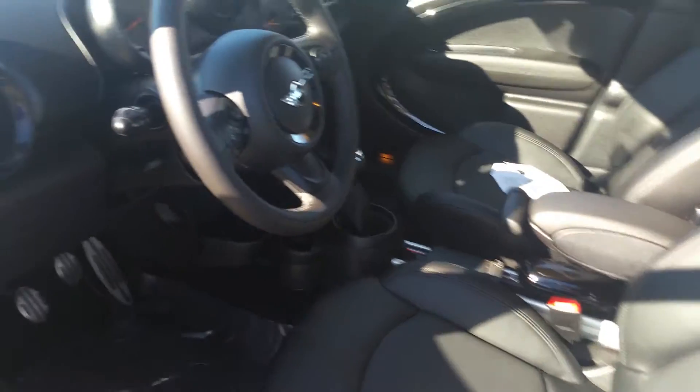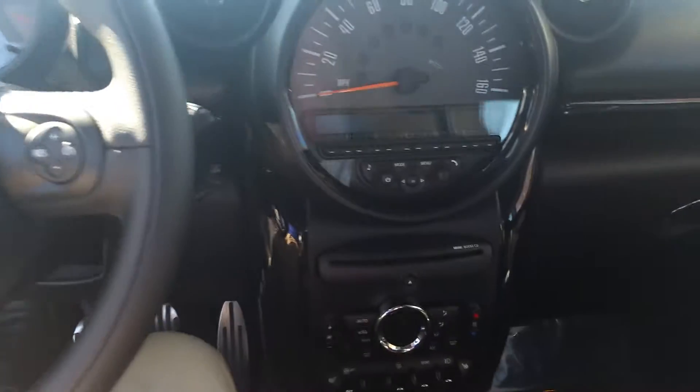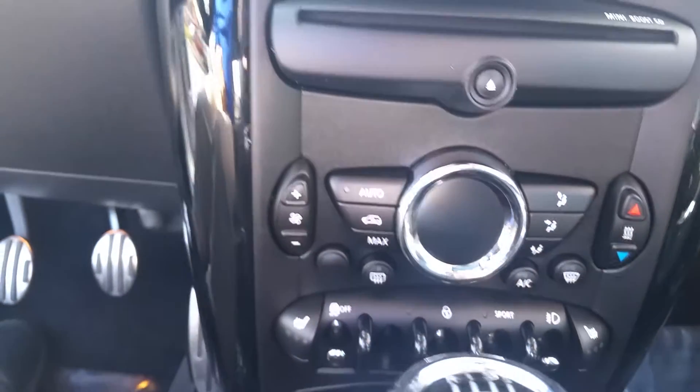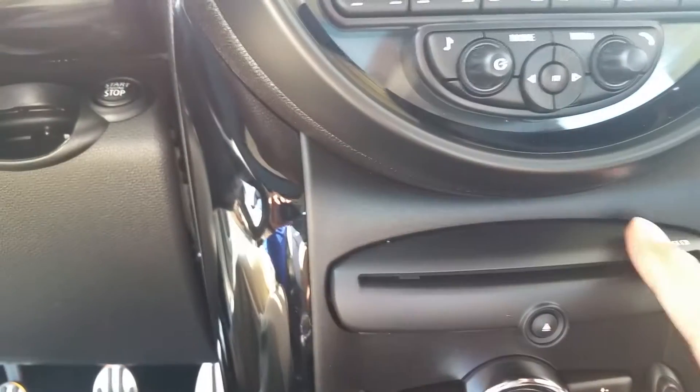Nice leather seats in here. It's got the heated seats. It's got the sport mode. Fog lights. Auto air conditioning and a main CD player.